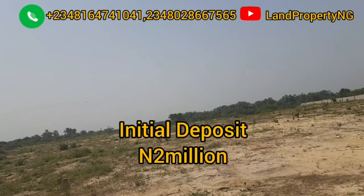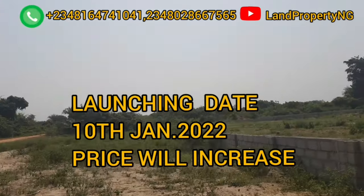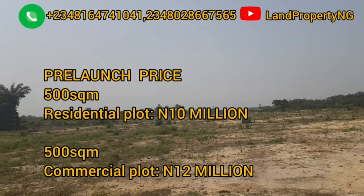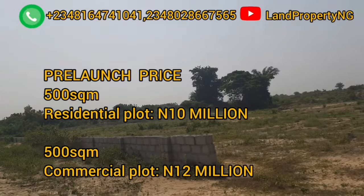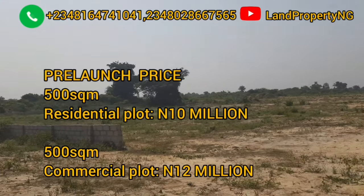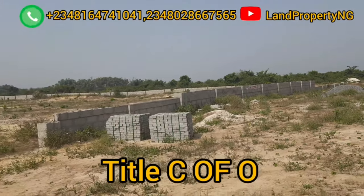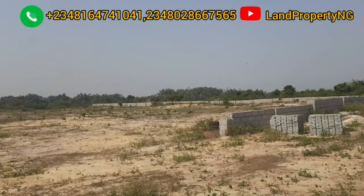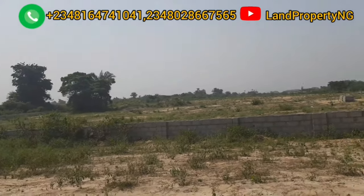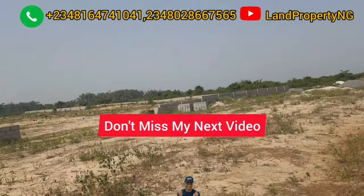Thank you for coming to this channel. A quick recap: I've done a couple of videos about this estate. It is currently on pre-launch, meaning you can get it for 10 million naira if you buy between now and January 10th, 2022 for a residential plot. The commercial plot is 12 million naira. After January 10th, the price will increase. This land is half a C of O plot — dry land located in Elengbe, Ibeju-Lekki, about 10 minutes drive from Eleko Junction and 15 minutes from Amen Estate Phase 1 and Phase 2. My name is Dennis.